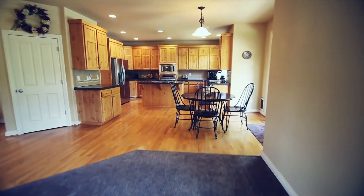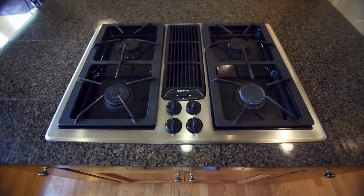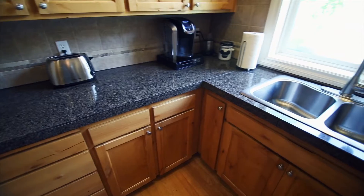The Gourmet Kitchen will please the chef in your home, with granite countertops, island cooking, a four-burner JennAir gas cooktop, quality cabinets, and a pantry.